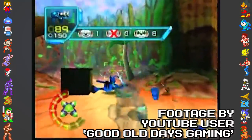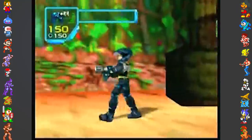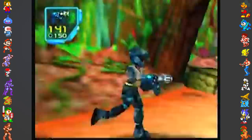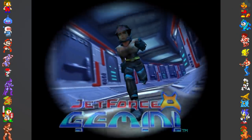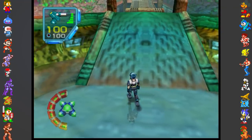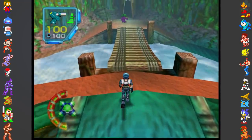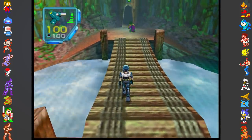Banjo-Tooie's stringent copy protection was typical of Rare, who would aggressively protect their games from piracy. While most companies simply put faith in Nintendo's built-in anti-piracy measures, Rare implemented additional security in most of their games. Jet Force Gemini was one of these titles. If the game detected a different variant of the CIC chip than what's supposed to be included, it would still boot, but during the game all weapons would be disabled — if the player tried pressing the Z button to fire, they'd simply hold their weapon out and do nothing.